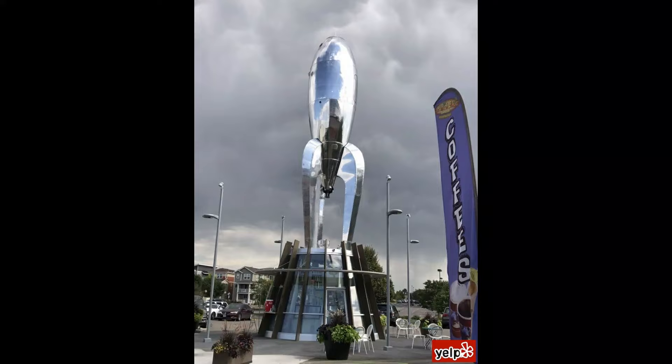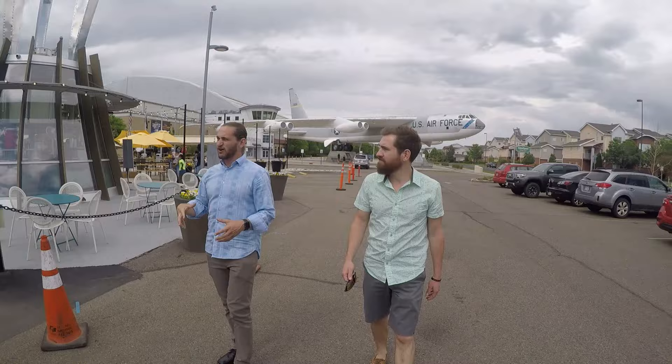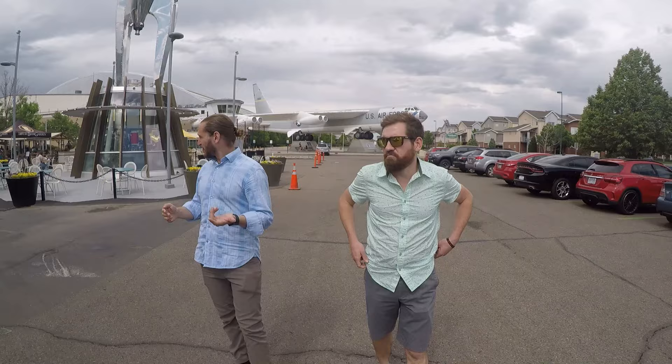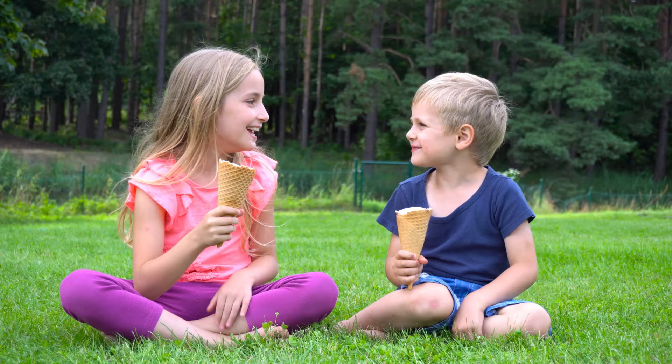Rocket Ice Cream is actually owned by the same partnership team as the Lowry Beer Garden, North County, and Officers Club. They are the summer hotspot. If you're in Lowry and it's warm out, you'll see a huge line around Rocket Ice Cream. They've got amazing flavors. What I love is that you could go and have a beer and a meal with your family, but the kids can go and sit outside on the patio and have ice cream.